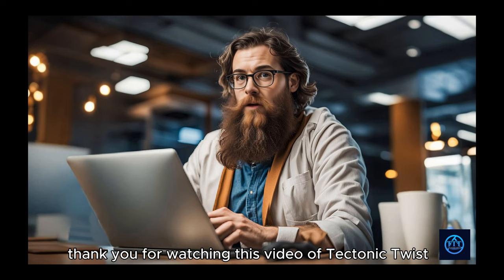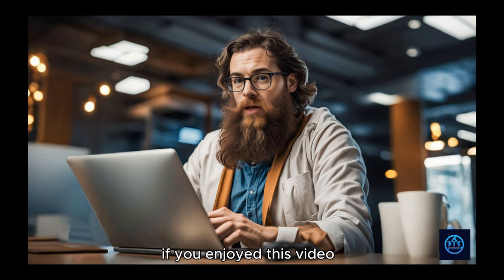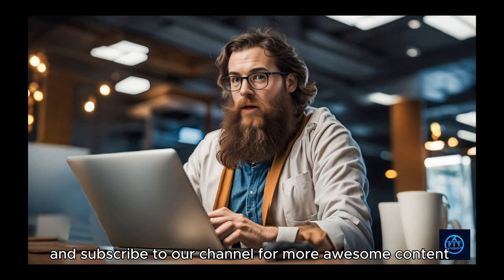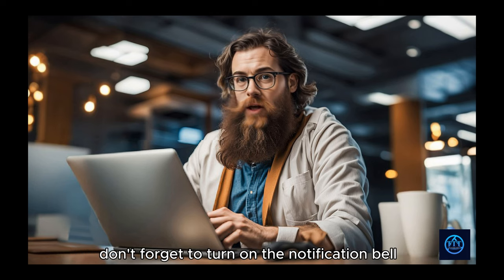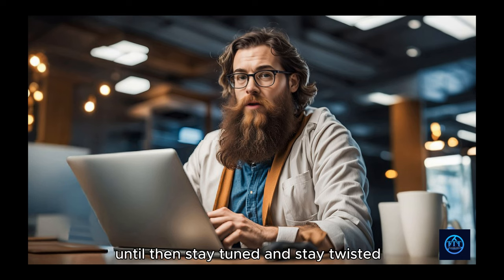All these are limited-time deal discounts, so grab your products as soon as possible before the price changes. Make sure to check the description links for the best prices on all the products. Thank you for watching Tectonic Twist, where we bring you the latest and greatest in tech and gadgets. If you enjoyed this video, please hit the like button and subscribe to our channel for more awesome content. Don't forget to turn on the notification bell so you never miss an update from us. We hope to see you again in our next video. Until then, stay tuned and stay twisted.